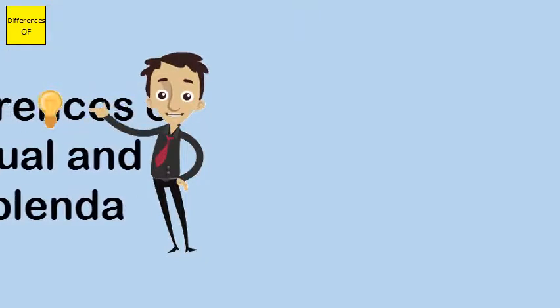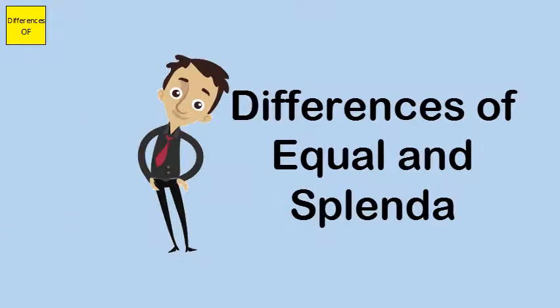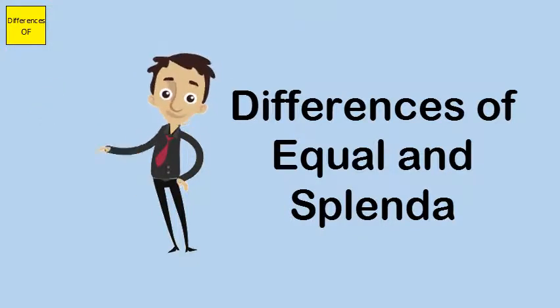Difference between Equal and Splenda. Splenda is made from sucralose, a naturally occurring saccharin. Equal gets its sweetness from aspartame, but it also uses dextrose and maltodextrin.